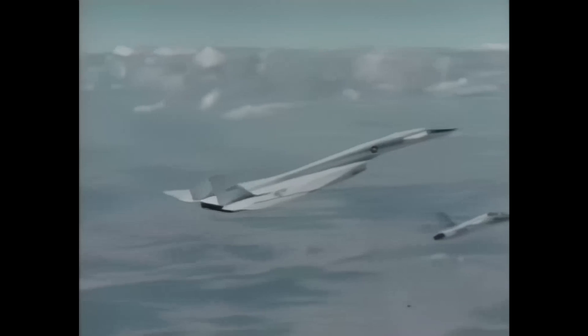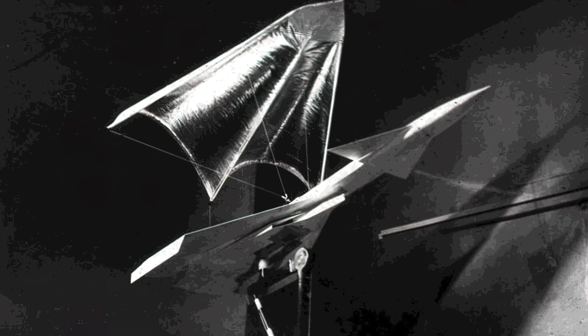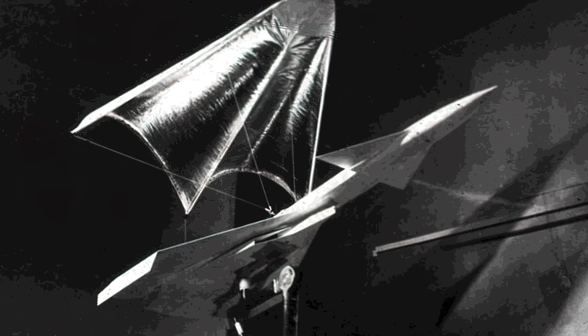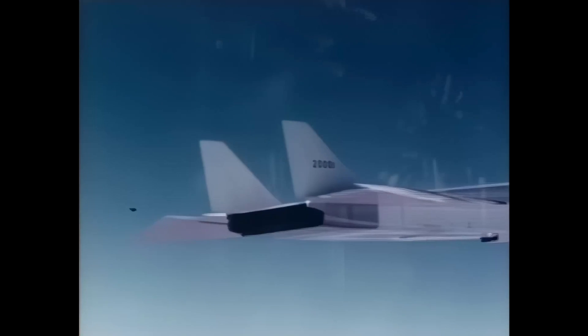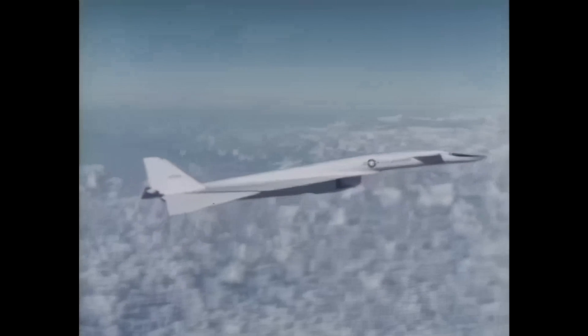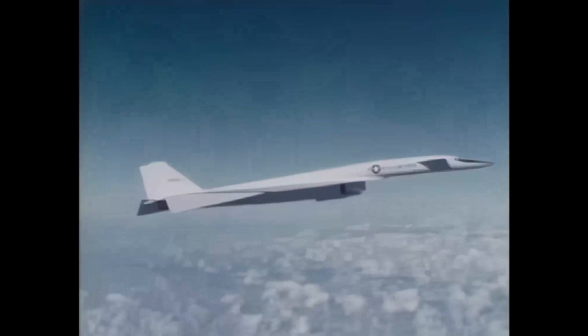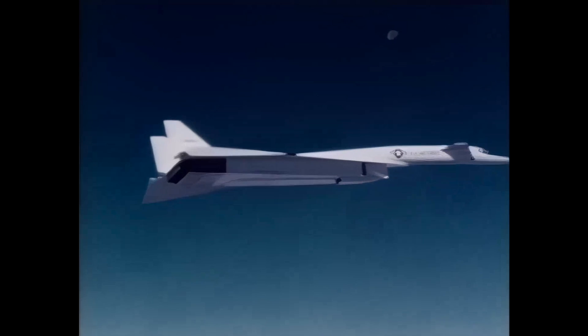Three XB-70s were to be built in the original agreement, but only two were completed, each an improved version. The first XB-70 was engineered entirely from wind tunnel tests and computer-generated models. North American didn't expect to get it right the first time, so the second Valkyrie didn't go into production until they had some idea of where prototype one was failing.